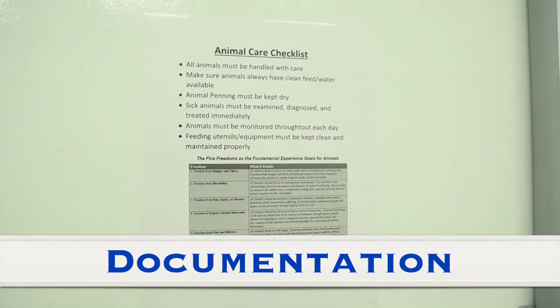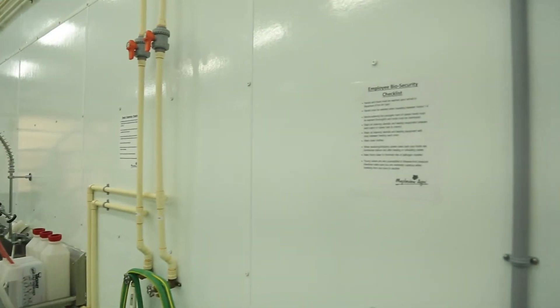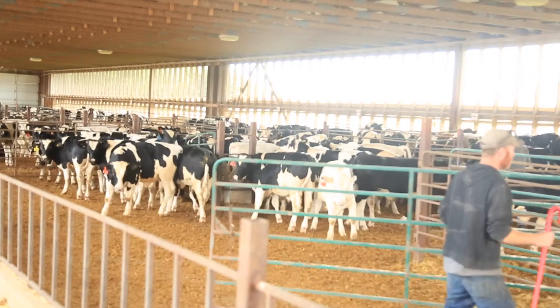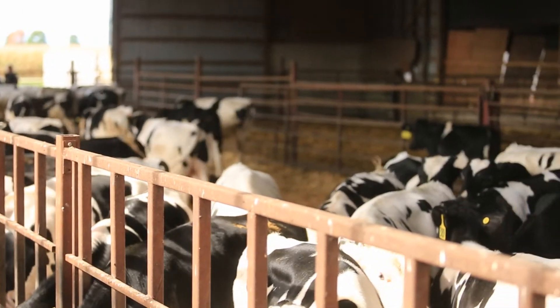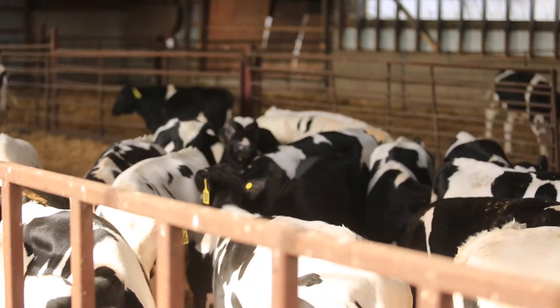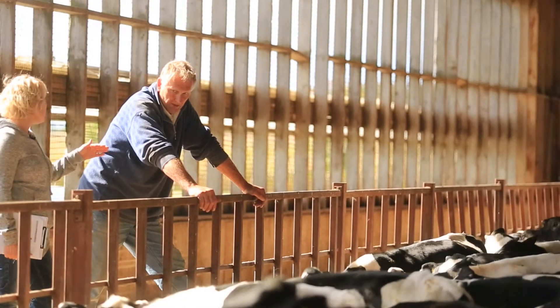Documentation helps you track progress and make improvements on your farm. It is also important to ensure everyone on your farm is following the same policy and guidelines related to animal care. Be sure to fill out the producer and employee declaration included in your welfare assessment and ensure all employees understand the importance of following the code of practice for the care and handling of veal cattle. Very impressed with all your health records on the iPad — it's nice to see it going that way, it makes it so much easier.